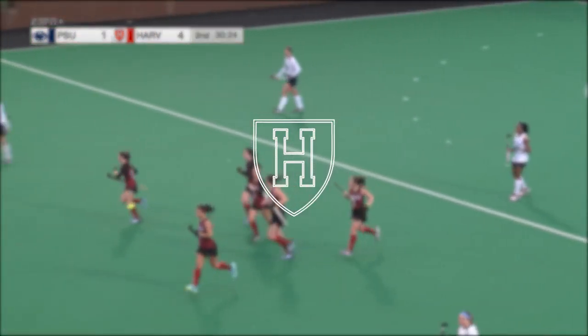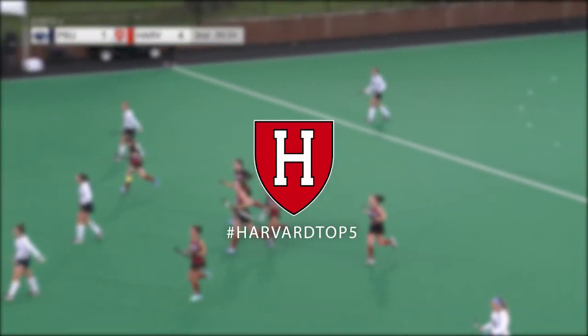That's it for this week's top five plays. Check out the Ivy League on ESPN for more live and on-demand content.